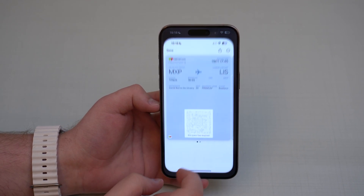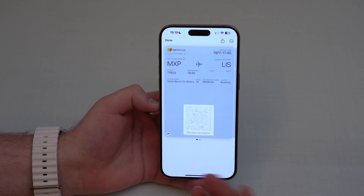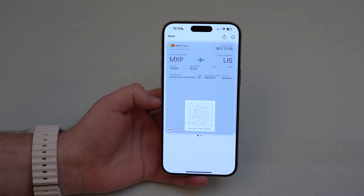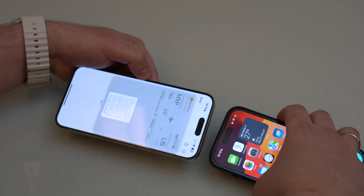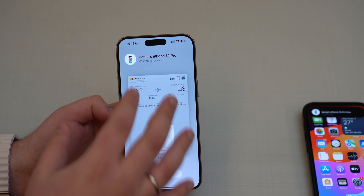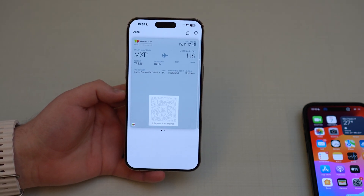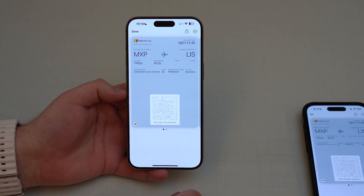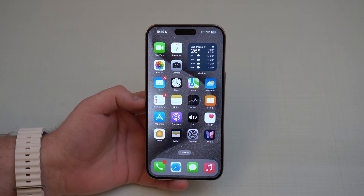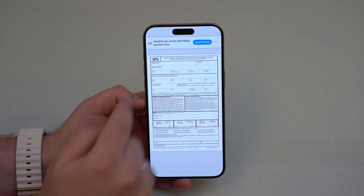AirDrop also got new features — it can now share much more information just by bringing two iPhones closer together, including tickets, cards, and pretty much everything you have in your Wallet. Bringing both iPhones close together prompts you to share a pass, you tap Share, and it transfers right over.